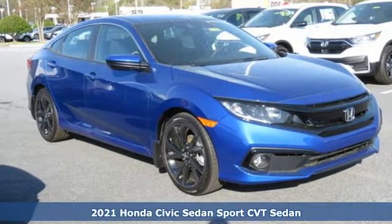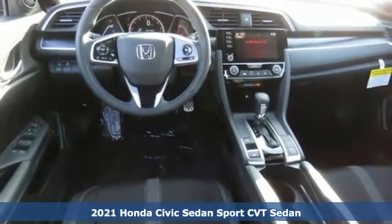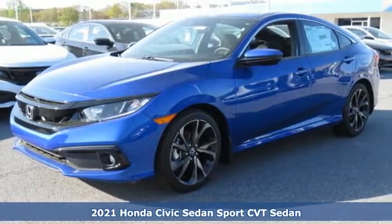Here's a new 2021 Honda Civic Sedan. Get more mileage out of every drive with this Civic, and get ready for an impressive combination of features.